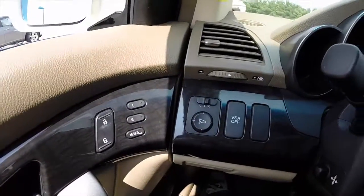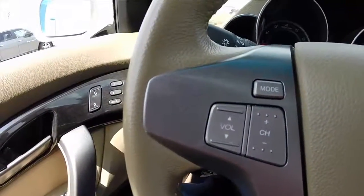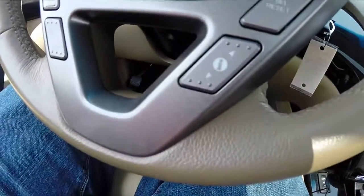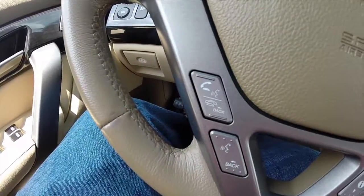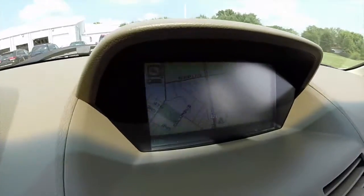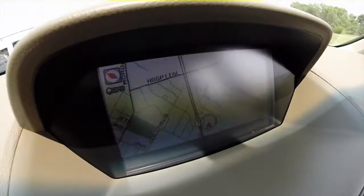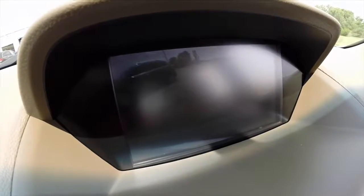We're going to pan across the interior and give you a little bit more detail. We do have steering wheel controls for your audio, cruise control, trip computer, and your hands-free link with Bluetooth audio. This vehicle does have navigation and is equipped with a technology package. It is also equipped with a reverse camera, and the passenger side mirror also tilts down.